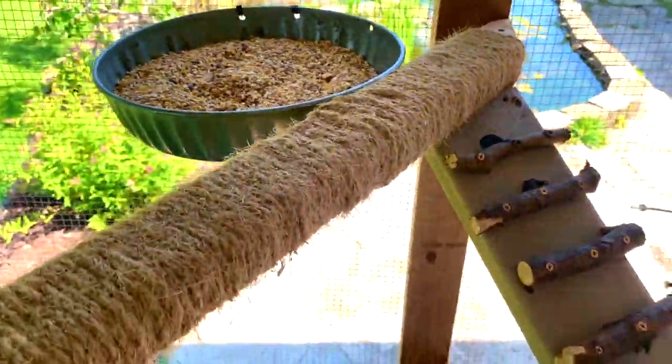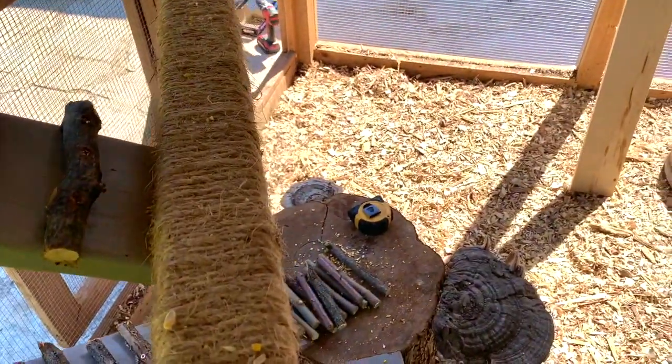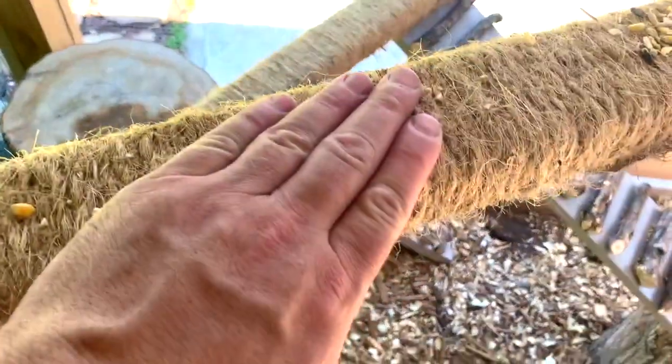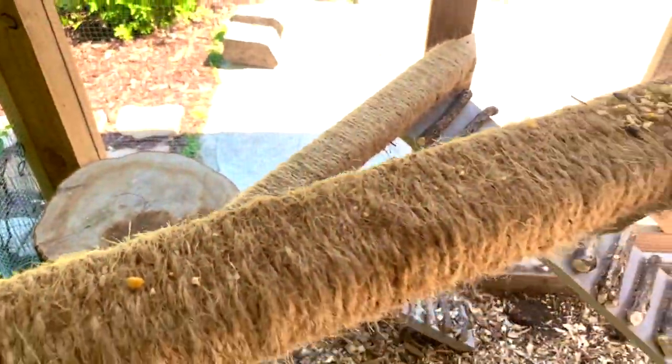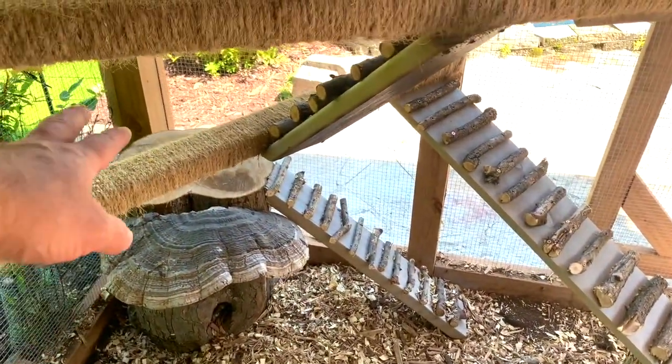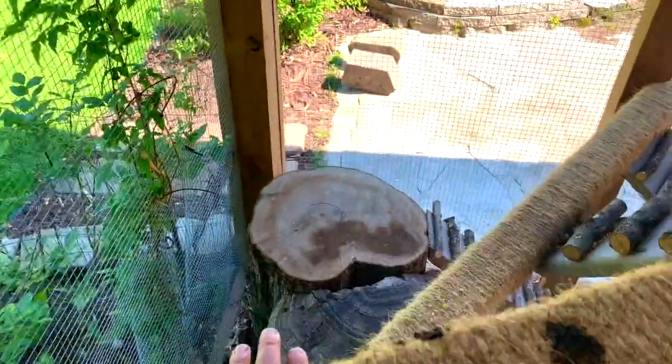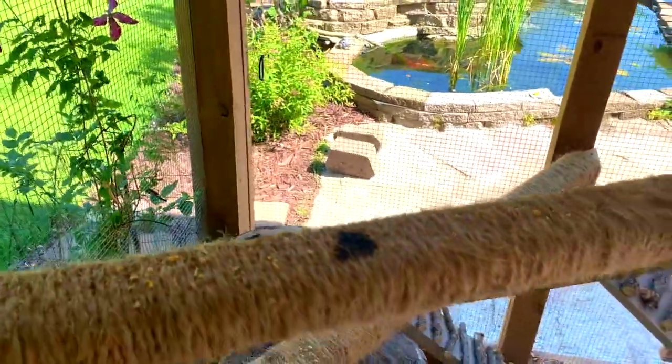If you want to come down you just go down the ladder here and then come over this way. You can simply hop from here down to there also, and then there's this log station over here. I may do another one from here to here — it's kind of a work in progress.